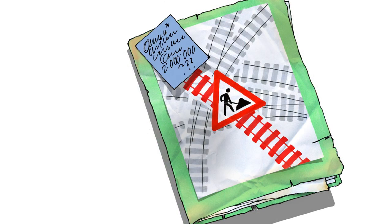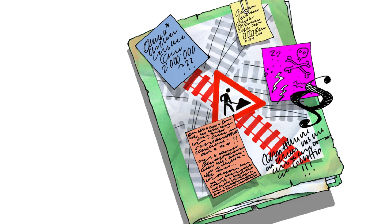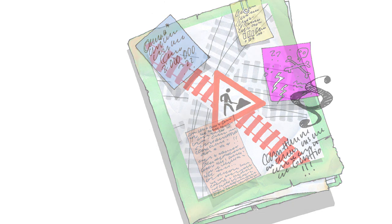After all, the proposal involves large sums of money, regional interests, legal issues, environmental protection and much more. So the draft bill is amended.